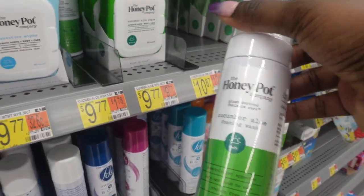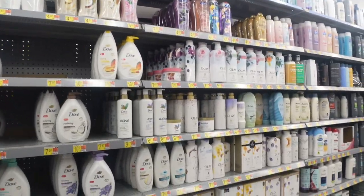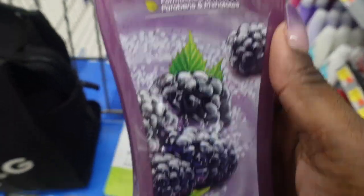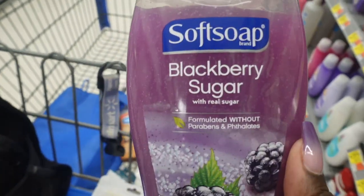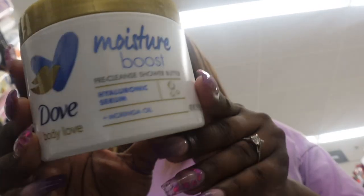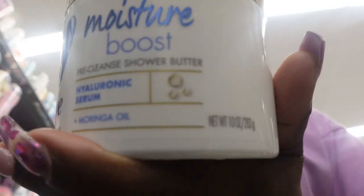I don't really need any body wash but I am going to get this. I told y'all on the last shopping vlog that I love the blackberry sugar — when I say I love this scent, it is everything. It smells so good. I want to try this right here — let me smell it. Oh my god — yes, give me another batch! So I'm going to try this.